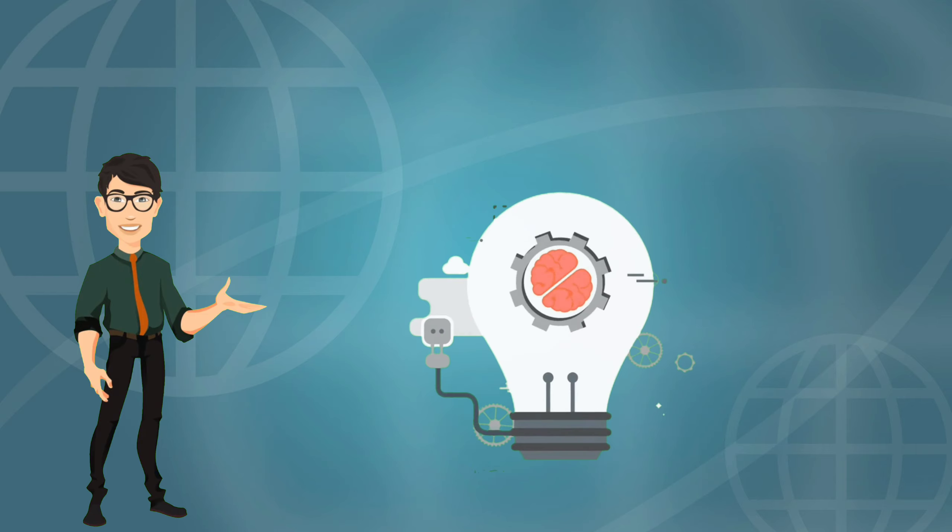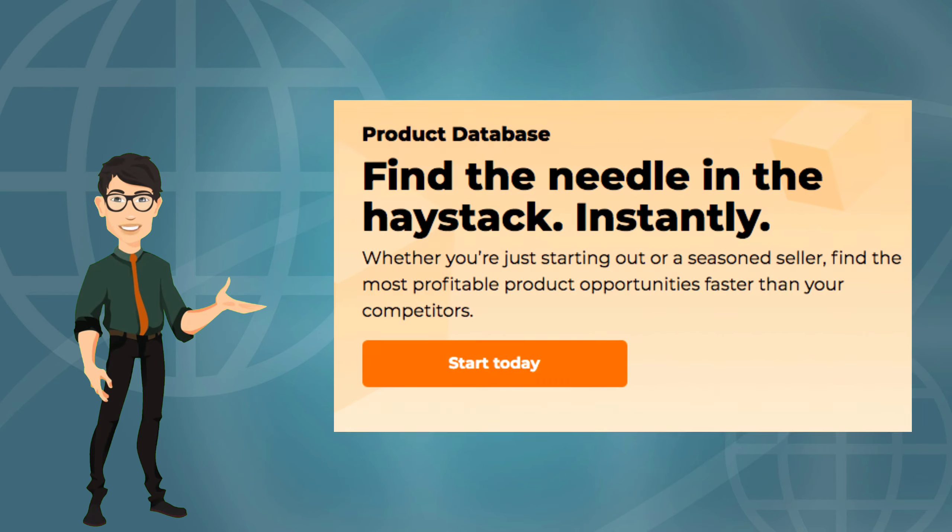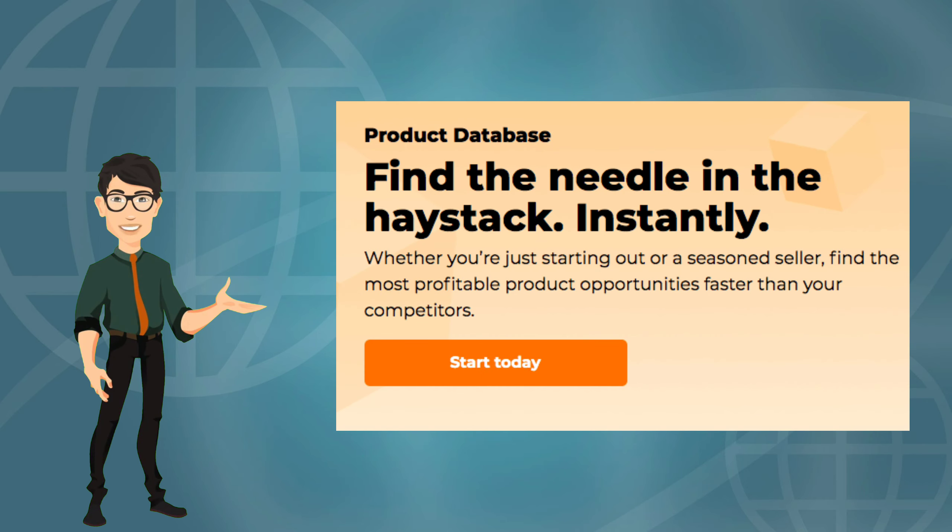Jungle Scout was created in 2015 by Greg Mercer, an engineer turned e-commerce entrepreneur, to guide fellow sellers through the ever-changing landscape of Amazon. Today, Jungle Scout is the leading all-in-one platform for selling on Amazon.